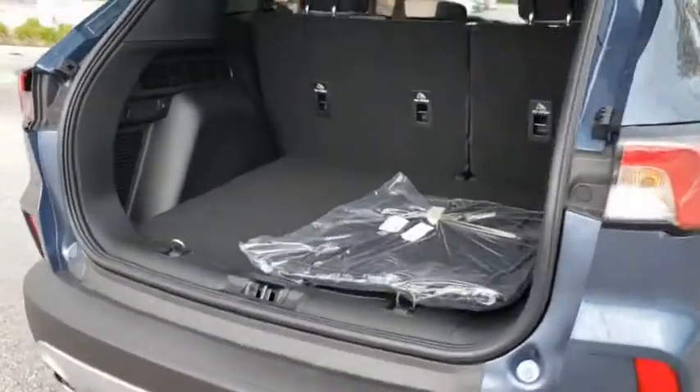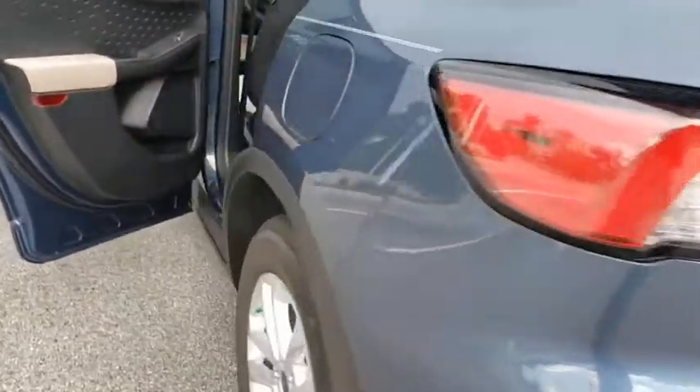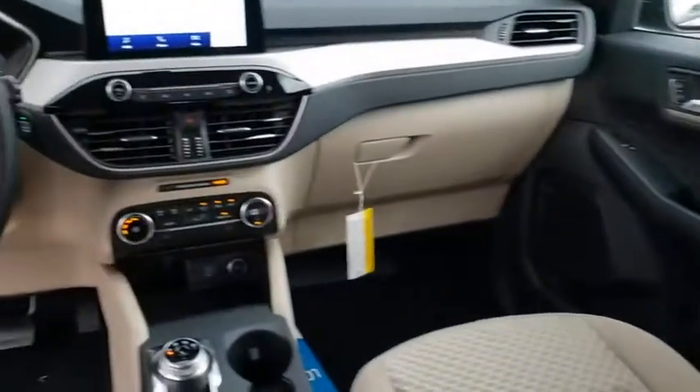Lane departure warning, Bluetooth, power steering, adjustable steering wheel, floor mats, four-wheel disc brakes, aluminum wheels, cruise control, keyless start, front-wheel drive, rear defrost, AM-FM stereo radio.